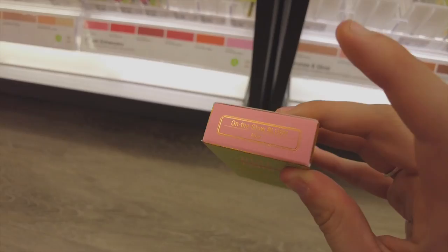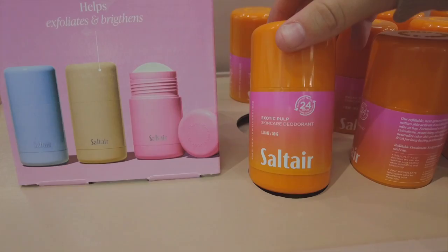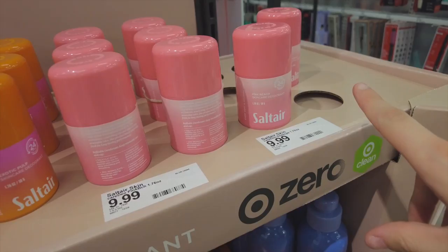I've seen this brand once on TikTok and I think I want to try something from them. They have conditioner, shampoo, and a skincare deodorant — I don't know if that's actual deodorant or something you rub on your face. It's actually refillable, which is cool. I already have deodorant so I don't need it, but the packaging is absolutely adorable — I love the pink.